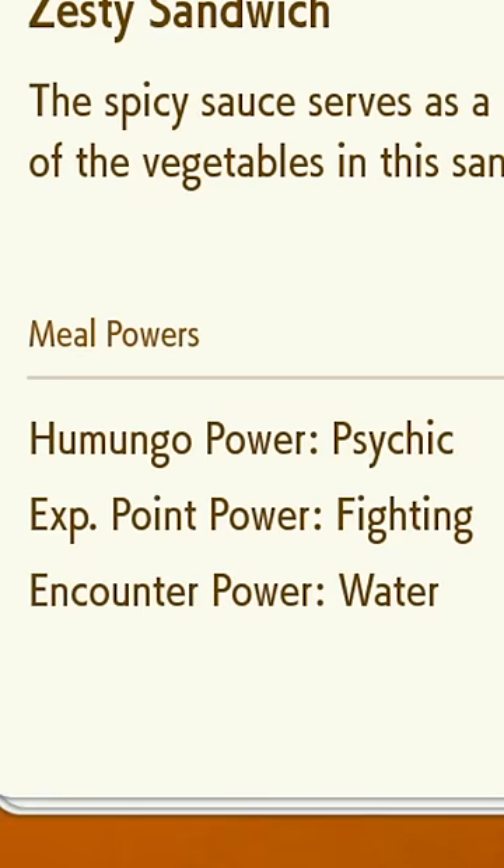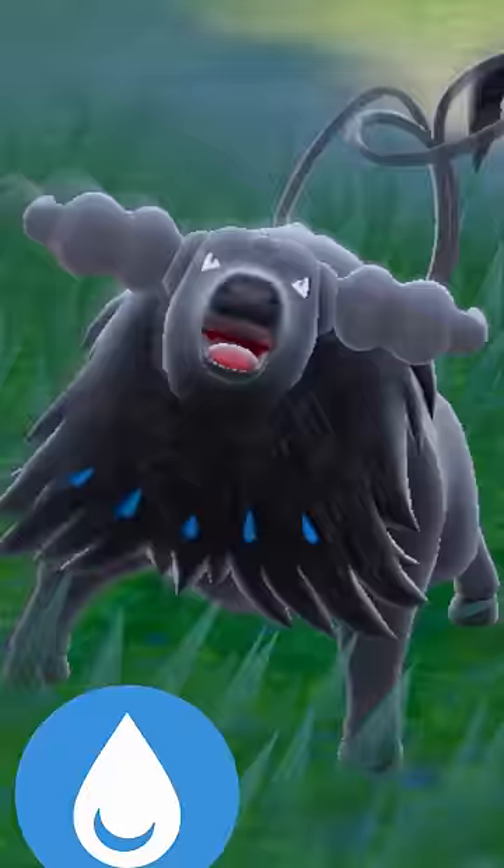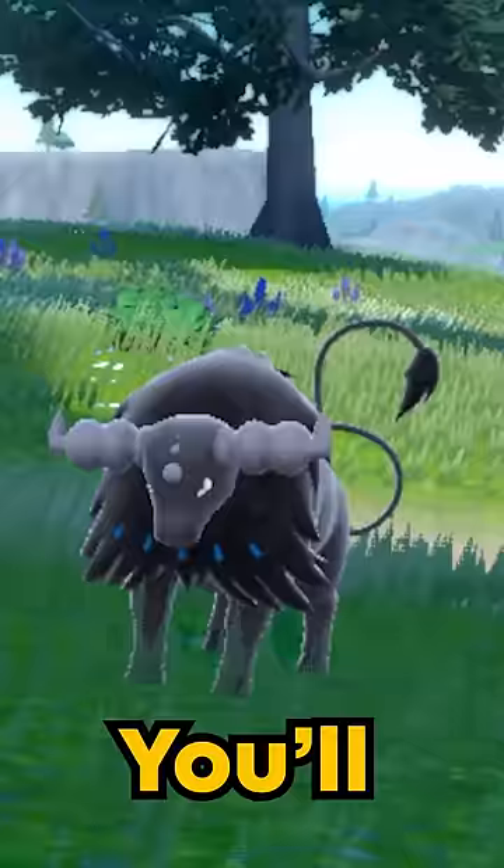If you eat food that enhances water encounters in Pokemon Violet, you'll bump into a water fighting Tauros. You'll be able to distinguish them by the horns and the blue in their coat.